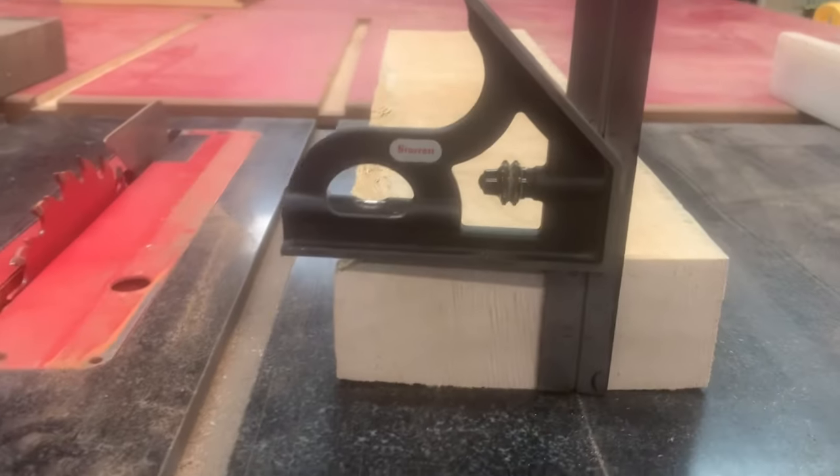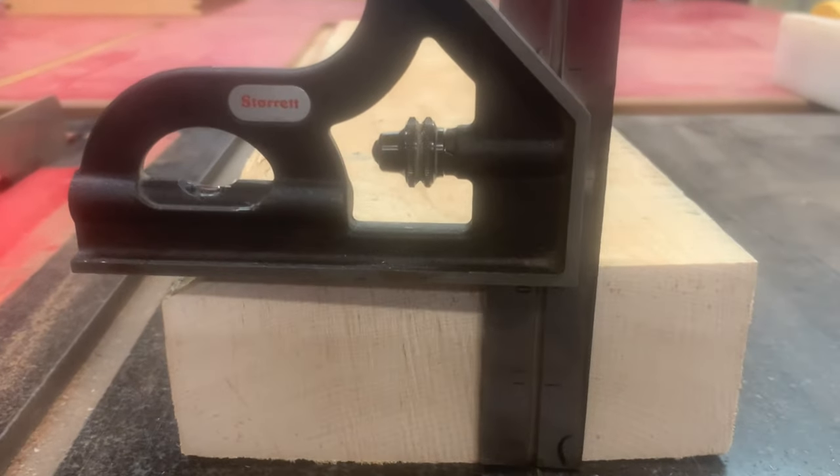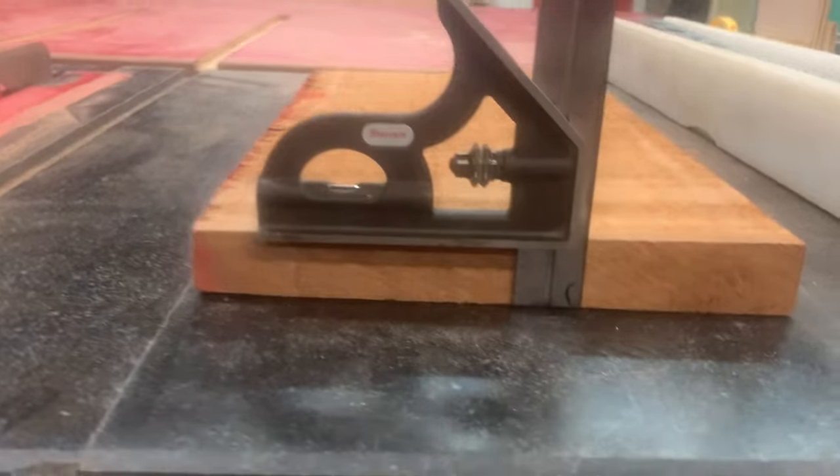One thing to know: thickness is always measured in quarters. For example, this two-inch piece of maple would be eight-quarter stock. This one-inch mahogany is four-quarter stock.